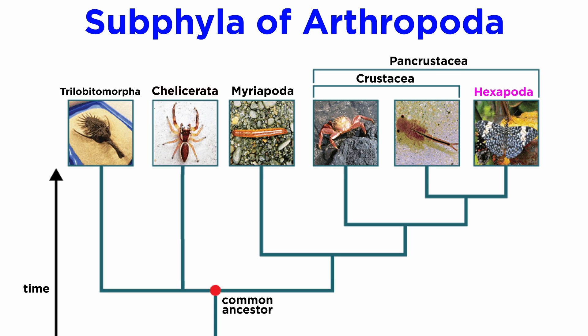Speaking of which, we've got just one major ecdysozoan group left — the insects and their kin. Let's check out these animals next.